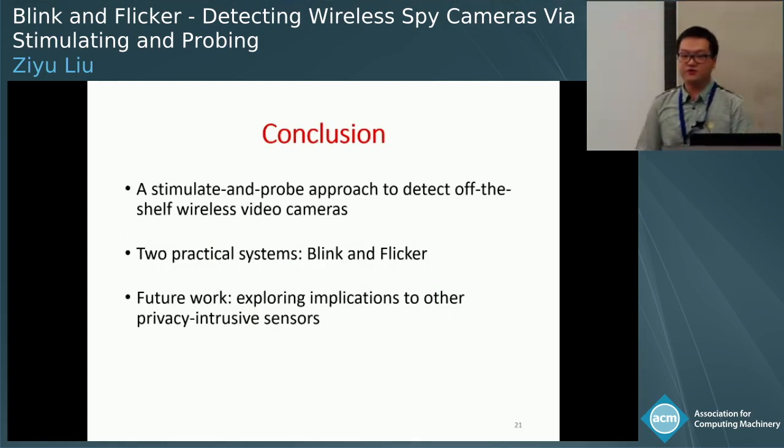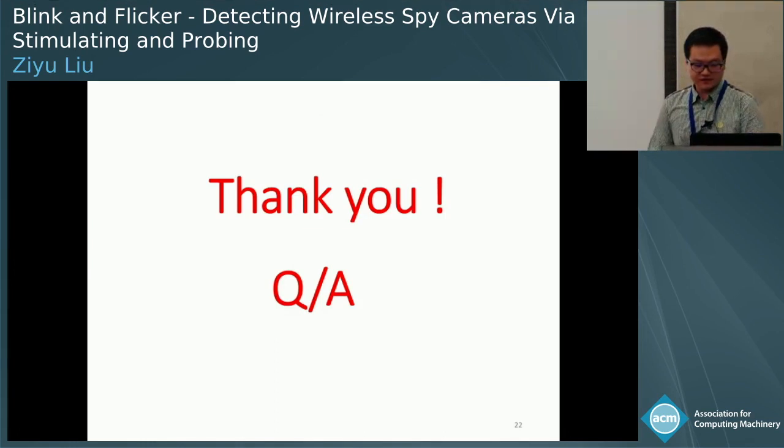To conclude, we propose a stimulate-and-probe approach to detect off-the-shelf wireless video cameras. Following this approach, we developed two practical systems named Blink and Flickr, which can accurately detect wireless video cameras in different streaming modes and under network variations. In the future, we would like to further explore the implications of this approach for other privacy-intrusive sensors like hidden microphones and keystroke loggers that secretly log users' private data. Thank you, and I would now like to take your questions.